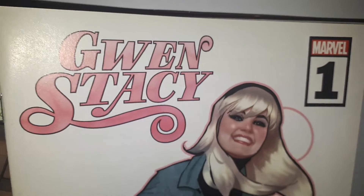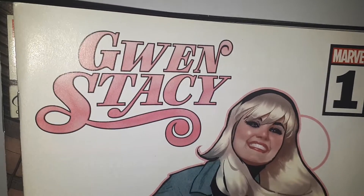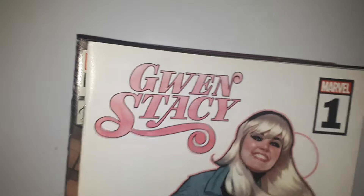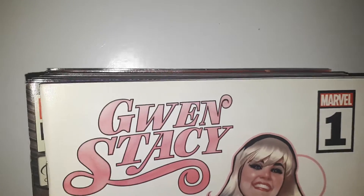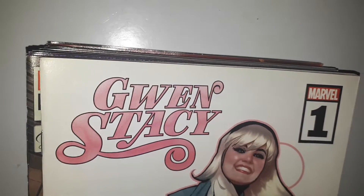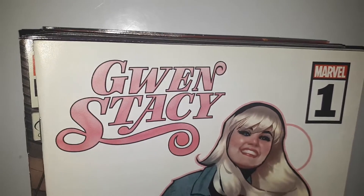Hey folks, Joblot Comics here. Just a quick one for you today. We've got a couple of new packs up on the website www.joblotcomics.co.uk — go and check them out. Packs are up for about $11.99, with 7 to 8 comics in each one.